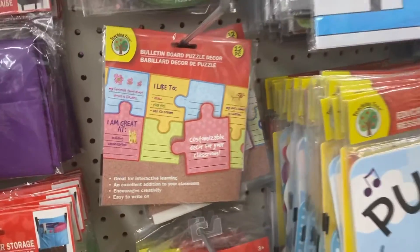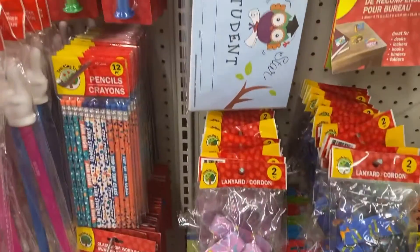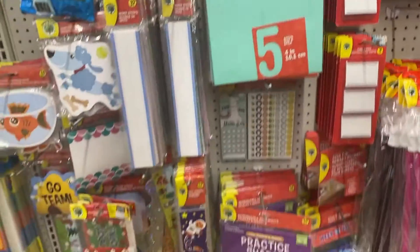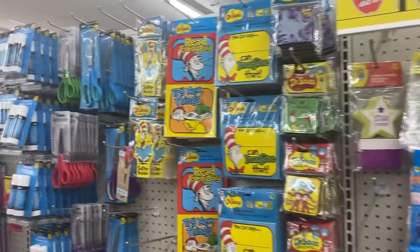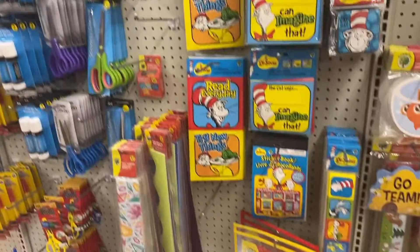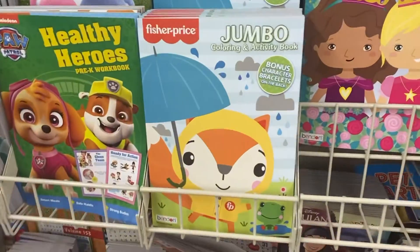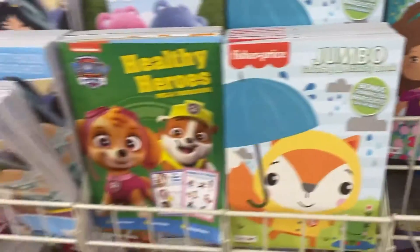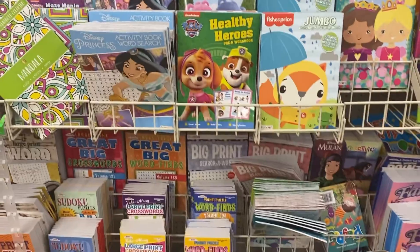Moving on to the education and craft section — just showing some of the new things for teachers or at-home learning. This would be great if you're a teacher setting up your room. Now is the time to stock up because come August everybody's working on it and everything's gone. I wanted to show some of these coloring books and how big they were — I thought those were cute, especially the Paw Patrol one since my daughter loves Paw Patrol.